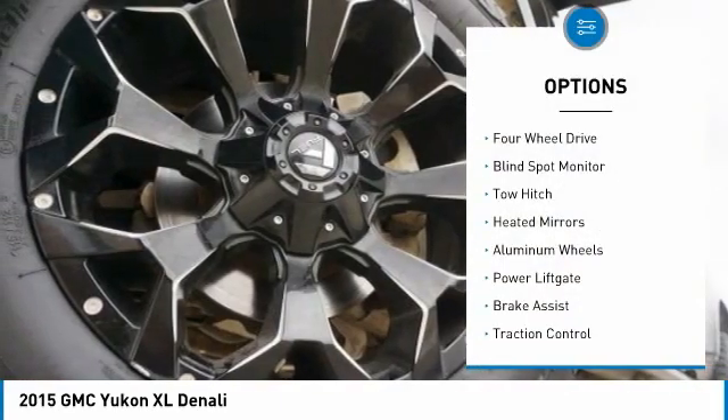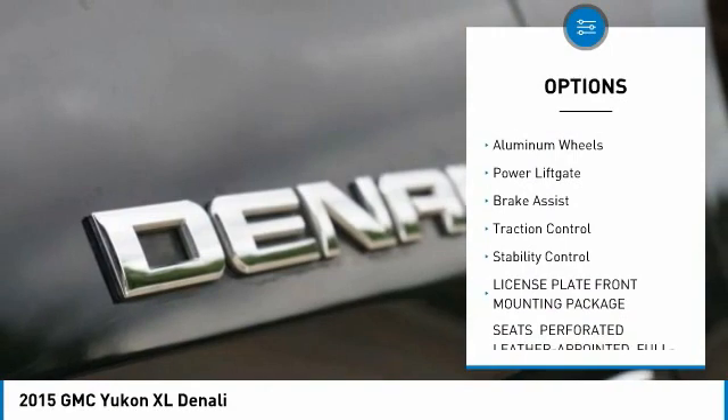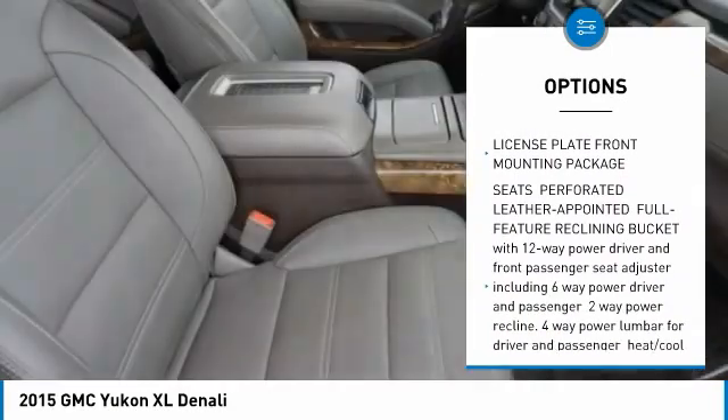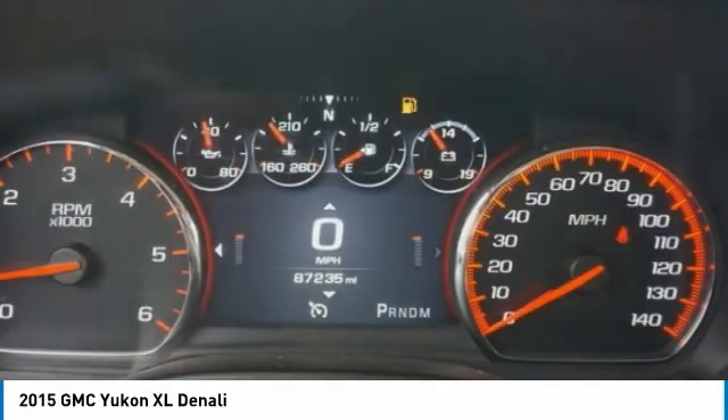Tire pressure monitor, four-wheel drive, blind spot monitor, tow hitch, heated mirrors, aluminum wheels, power lift gate, brake assist, traction control, stability control.